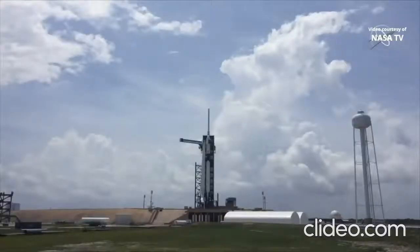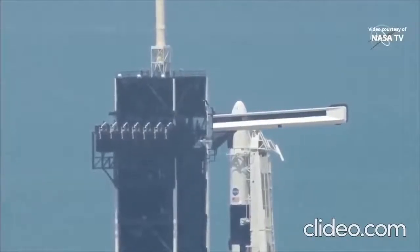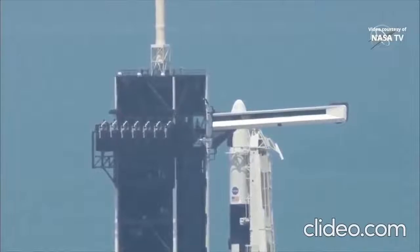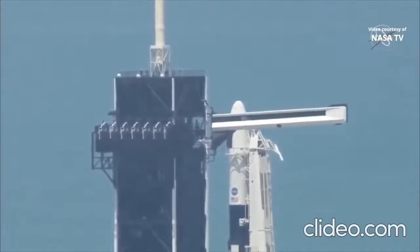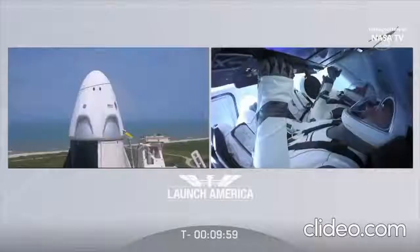Propellant load has started. Stage 1 cryo-helium load started. Stage 2 RP-1 load is complete. SpaceX Dragon displays are configured for launch.